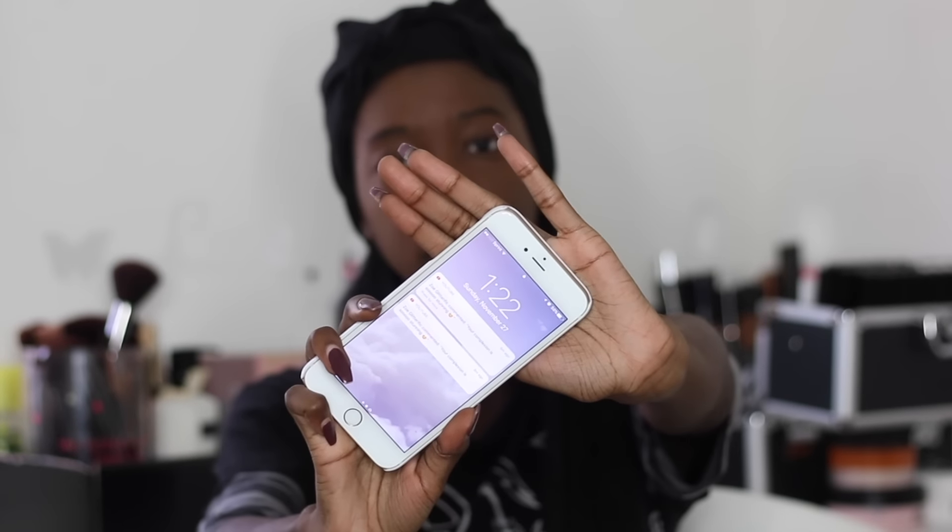Here it is on my face — it is now 1:21. I'm going to go about my business throughout the day, come back later, and you'll get to see how it held up. I'll give you my thoughts on this foundation — stay tuned.